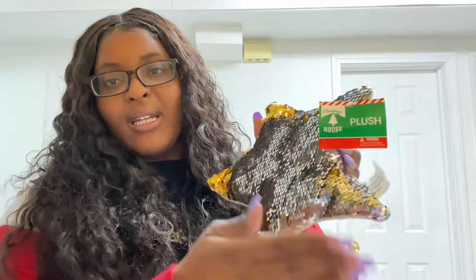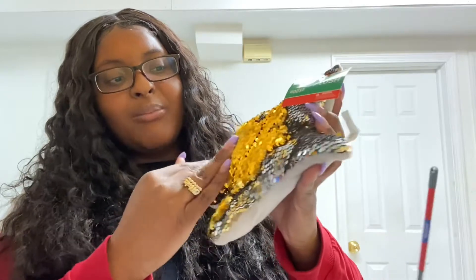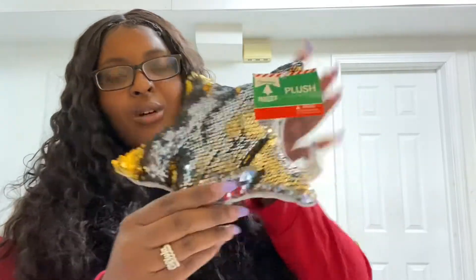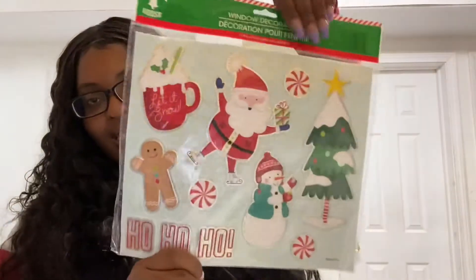Then we have this right here — this is gonna go under my tree also. It's the look I'm going for. If you do this it turns silver, if you go like this it turns black, and then if you go like this I thought I saw a gold, but whatever.